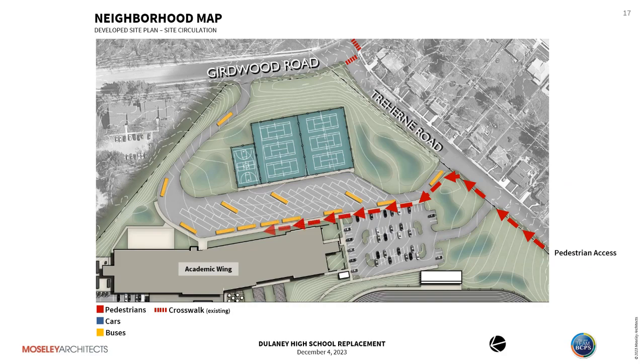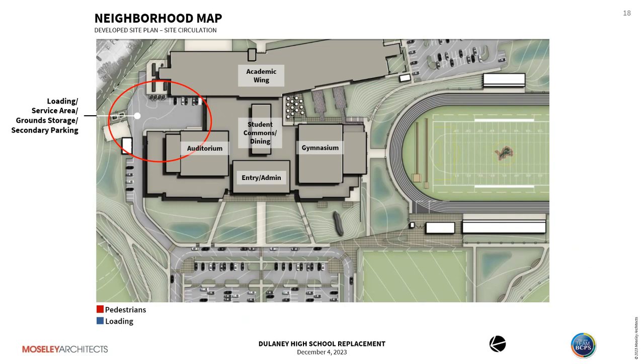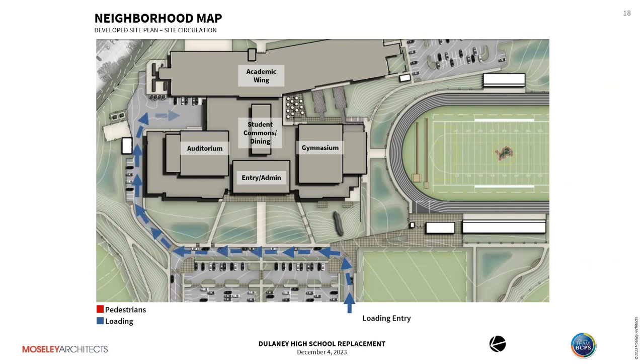Pedestrians will have sidewalks to reach the student entry. Looking closer, we identify the outdoor dining area adjacent to the student commons dining space, a couple of outdoor learning areas, a greenhouse accessible to all students that's detached from the building, and a service area with secondary parking, grounds spaces, and loading for the building. Loading is scheduled through the drop-off loop when appropriate, exiting the same way cars do with a right turn back onto East Pedonia.